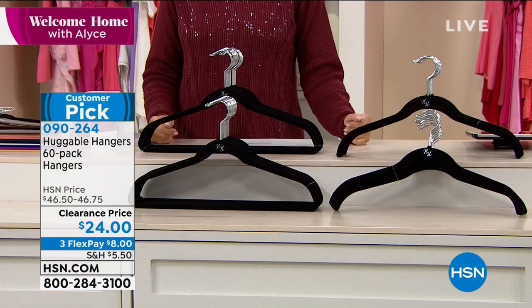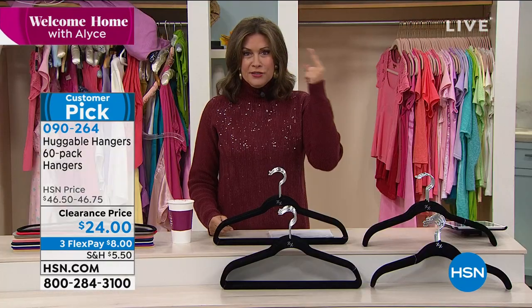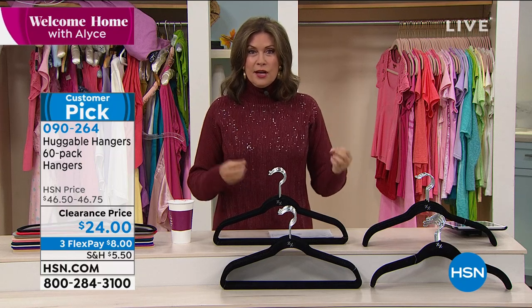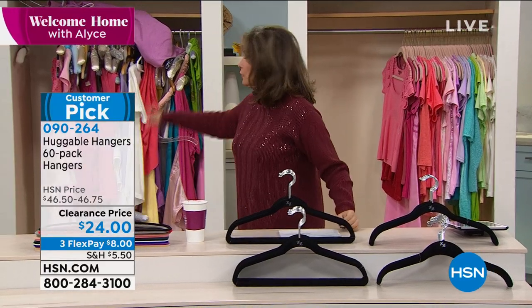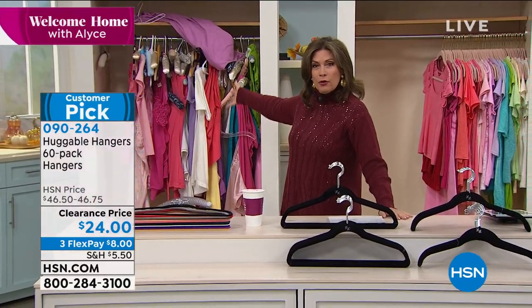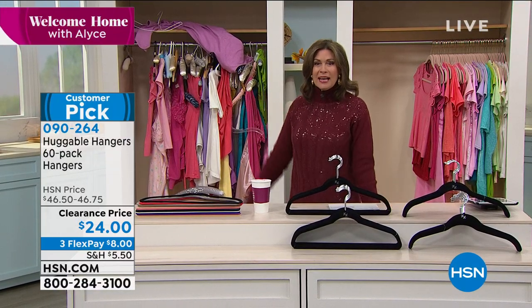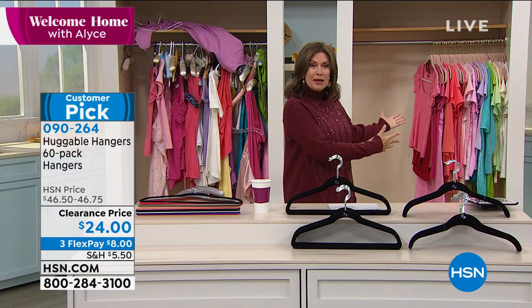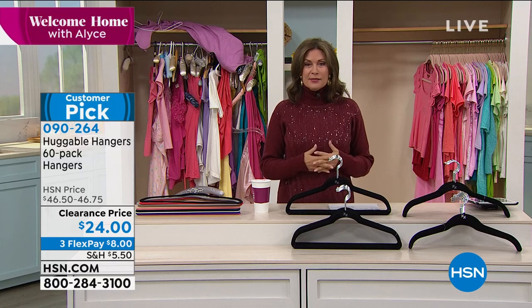I know what she's about to say because we're mentally connected — she calls it her zen moment. It is such a zen moment to walk into your closet and have it look beautifully organized rather than total madness. You wake up in the morning and step in — I don't need madness in the morning. I need calm and quiet and the ability to see everything. That's what it's all about with Huggable Hangers.